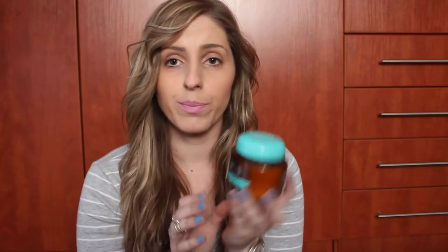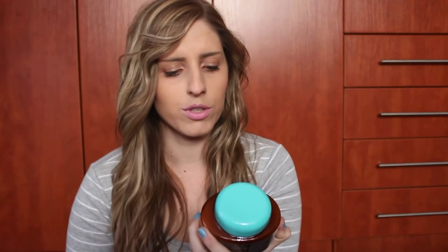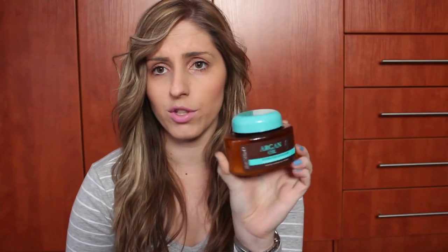On the way to the checkout, I also picked up the Argan Oil Hydrating Hair Mask, which I'm pretty excited to use. I've never tried this brand — it's also from Dischem — so I'm excited to use this.